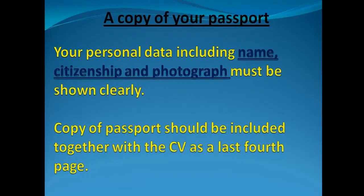Finally, you need a copy of your passport. When applying for foreign scholarships, you need to upload a scan copy of your passport to the online portal. These are all the documents required to apply for the Swedish fully funded scholarship.